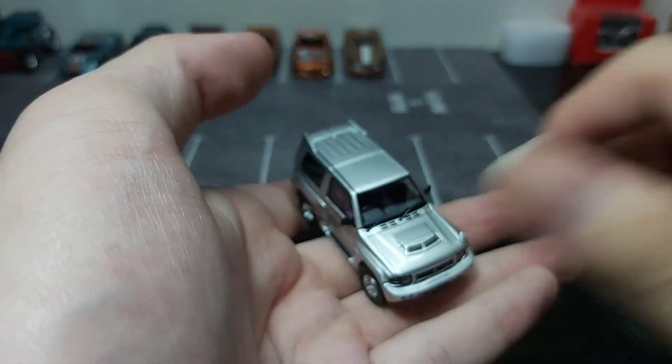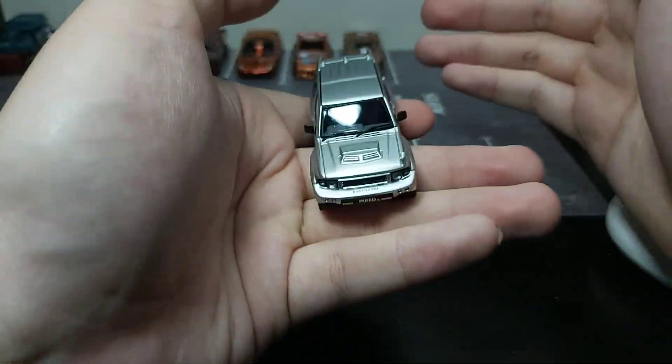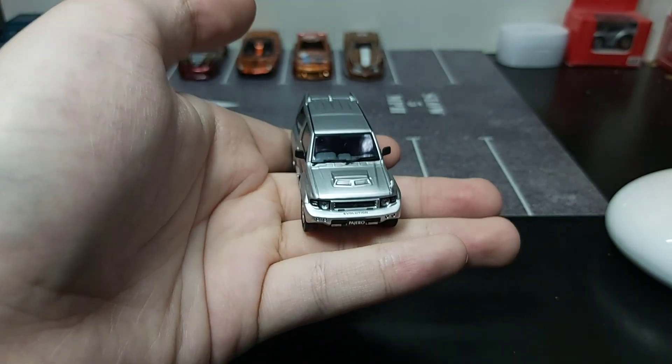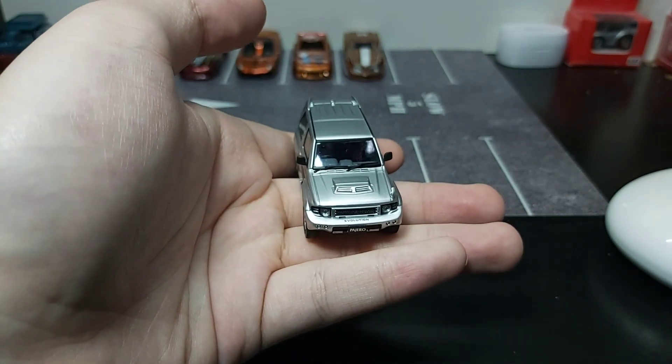I am quite satisfied with this car, and also EV64 has done a great job these days compared to Tarmac, which doesn't do anything good.